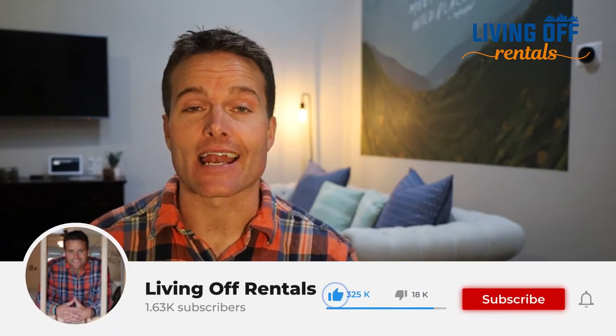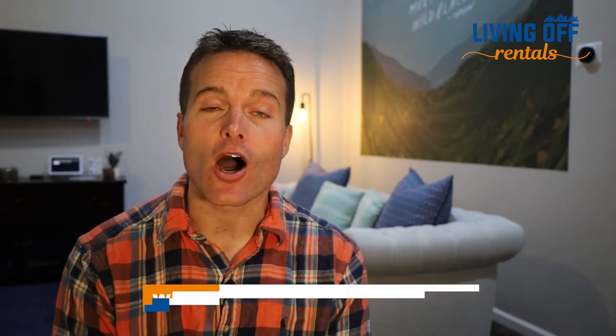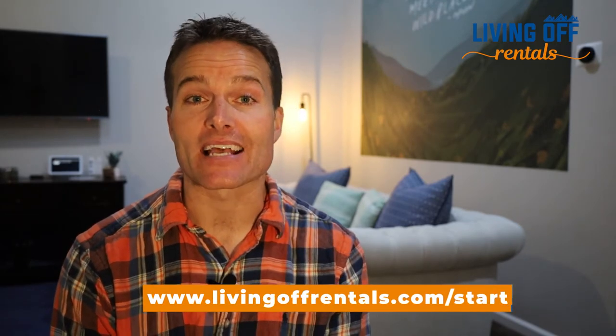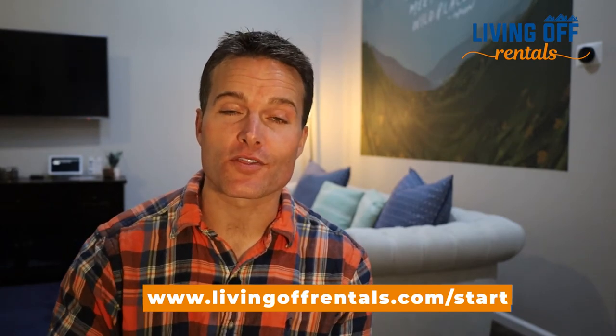Hopefully this was helpful if you're thinking about building or renovating a barn of your own. This particular Airbnb is a little different than the other 15 that we own that provide our main source of income. But if you're interested in our process for finding, buying, and setting up really high cash-flowing vacation rentals, you can go to livingoffrentals.com/start. We've got a free masterclass that will walk you through the entire process. I hope you'll check it out — I'll see you in the next video.